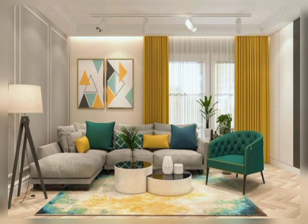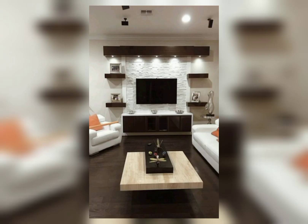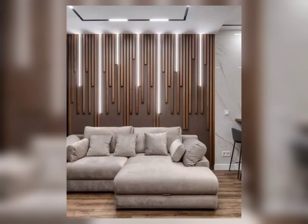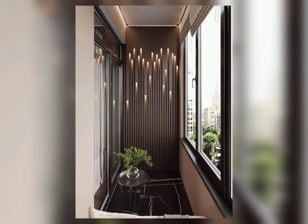Hey everyone, welcome to Decor Home with New Style. Today I will discuss modern trendy living room wall decorating ideas — how you can decor your living room wall with these beautiful and modern ideas.